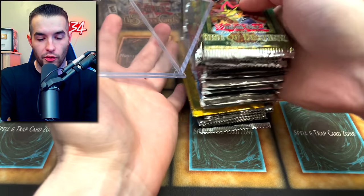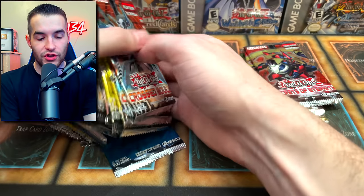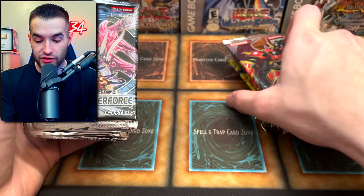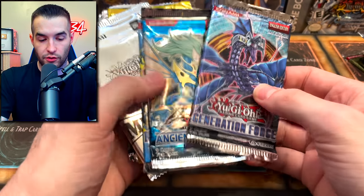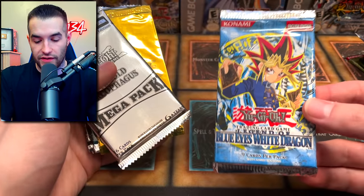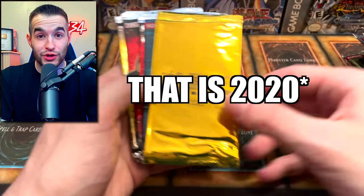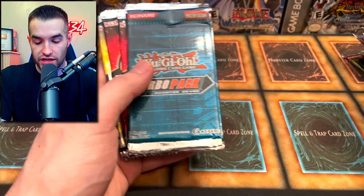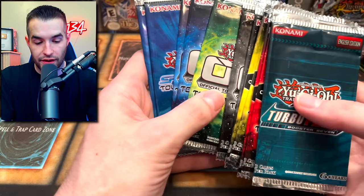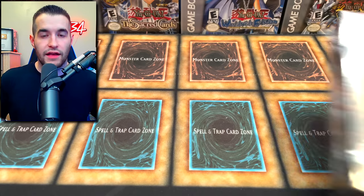Here we have a bunch of single packs - this would make a fun video just to open all these. We have Rise of Destiny (two), Secrets of Eternity, Cross Souls (two), New Challengers, Extreme Victory (three), Absolute Power Force (three), Storm of Ragnarok (three), Generation Force, first edition Ancient Prophecy - those are actually pretty rare. A Blue-Eyes White Dragon pack with a red Konami logo from around 2003-2004, movie packs, Turbo Packs, Tournament Packs 13, 14, and 15, OTS packs 1 and 2, and Speed Duel Tournament Pack ones.